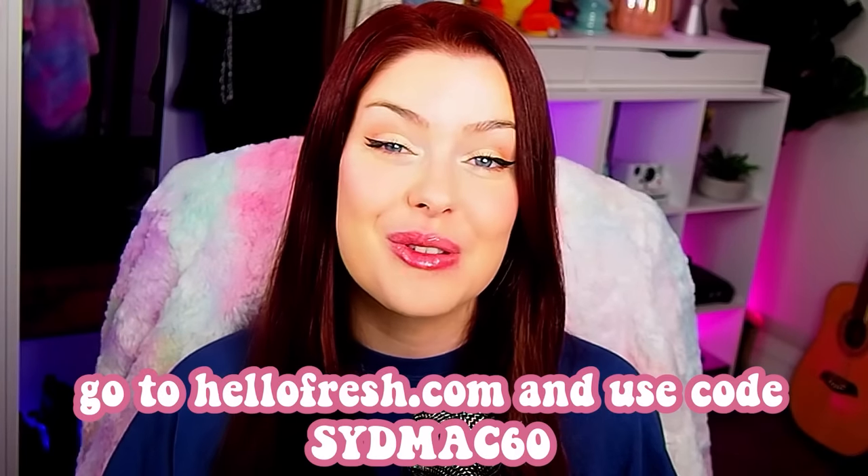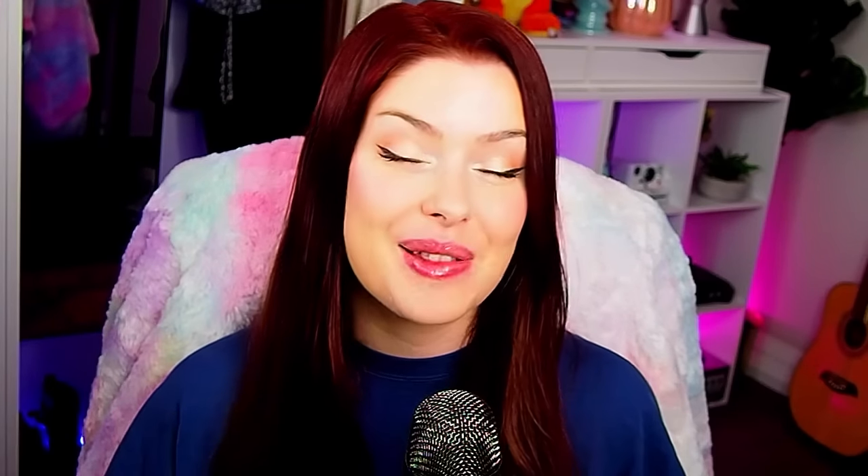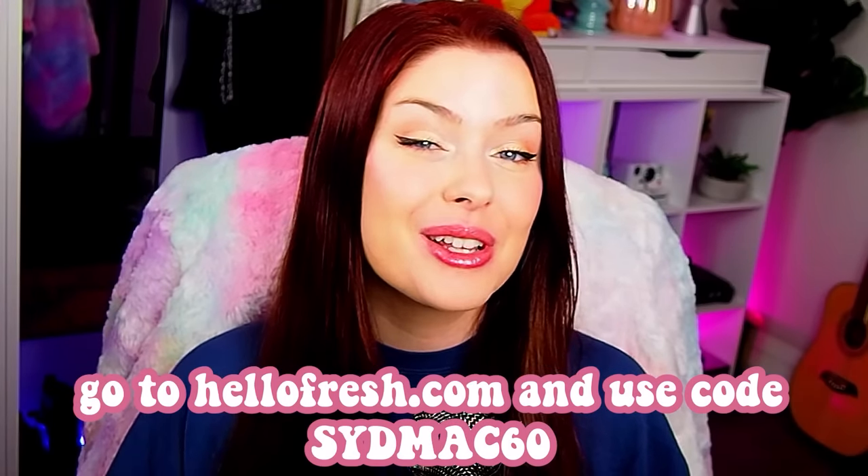Who doesn't love more time for doggy snuggles? Check out HelloFresh — go to HelloFresh.com and use code SYNMAX60 for 60% off plus free shipping. Thank you so much to HelloFresh for sponsoring this video and let's get back into it.